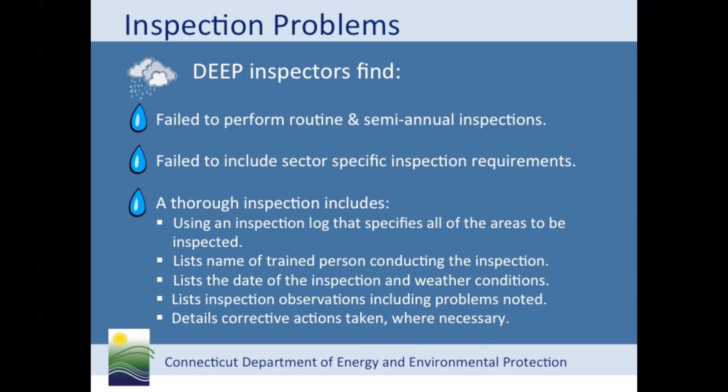Now let's change topics and go over issues that come up during the department's inspections. One of the most common problems is that facilities aren't conducting inspections. The permit requires monthly routine inspections as well as semi-annual comprehensive inspections. Also, there are some additional inspection requirements for facilities that fall into certain sectors. For example, auto salvage yards, which are in sector D, must inspect vehicles when they first arrive at the site for leaks. The department also finds that inspections aren't thorough enough when they are done. In order to maintain compliance with the inspection requirements, the site must maintain an inspection log which details: weather conditions, a list of areas to be inspected, the name of the qualified inspector, the date of the inspection, any observations, and if necessary, corrective action.